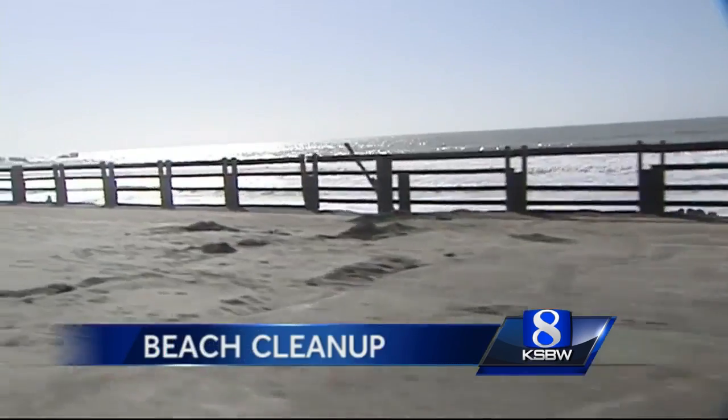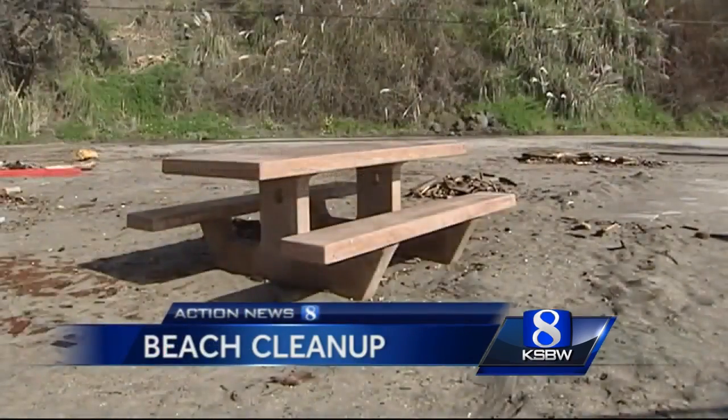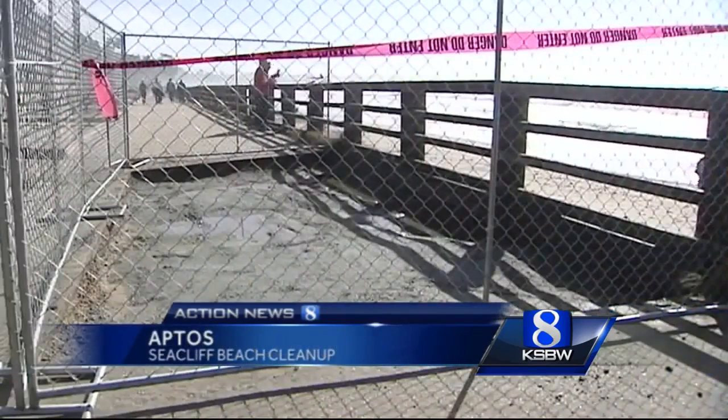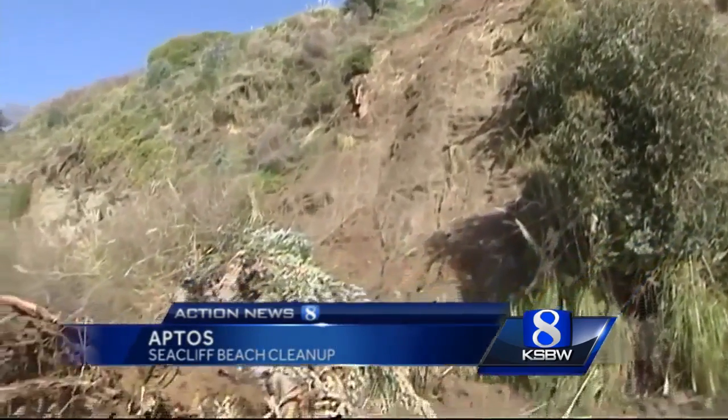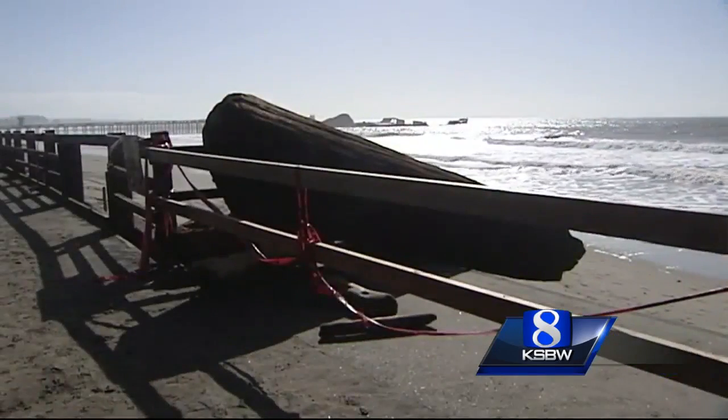Seacliff State Beach received the brunt of the storm damage in the state park system here. Crews have been trying to get the upper hand on it, but there's plenty of work to be done before this park reopens. This is not your average drive-through to the park. Campsites filled with sand, a small sinkhole, and a giant tree trunk from a slide have settled in the camping area, and huge logs have torn up fencing.